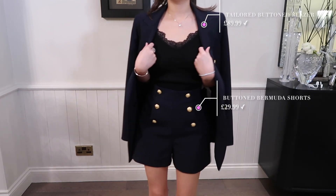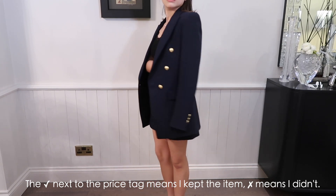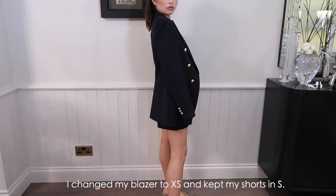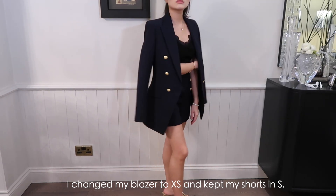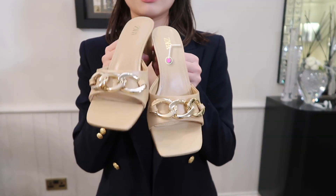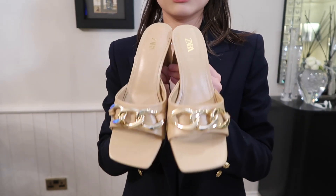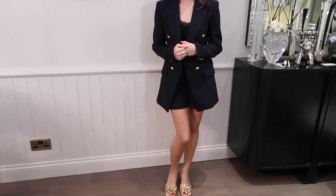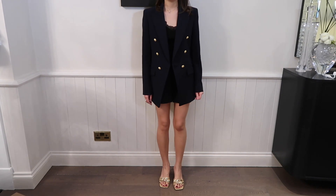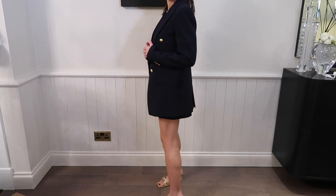This is the first outfit I'm showing, and it's also my favorite one. The quality of the blazer and the shorts are amazing and they fit me very well. Normally I wear a small in Zara but I changed to an extra small so they fit me better. These block heels are so cute — I'm literally obsessed with them. They go with every outfit and you're going to see me wearing them in every single outfit in this video.